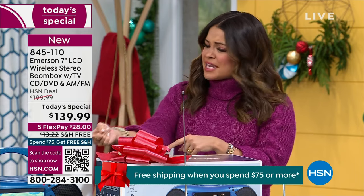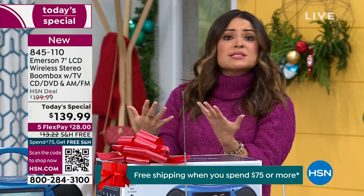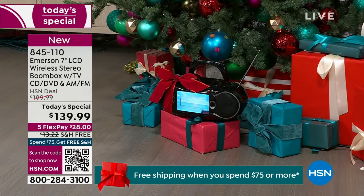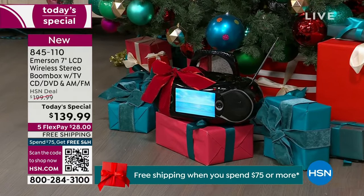Children would love this. Teenagers would love this. Anyone in an assisted living facility or shared space who wants their own entertainment — this gives you that freedom. Or emergency situations.